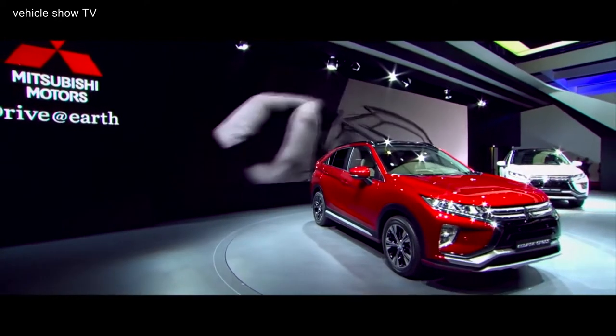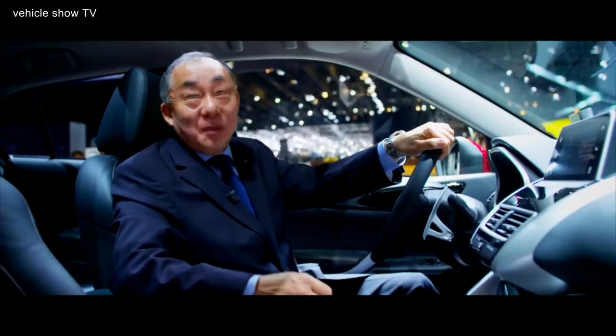For a brand like Mitsubishi with our heritage in SUVs and four-wheel drives, it's absolutely the perfect car for us. We did a lot with designers, engineers, and test drivers. I drive especially off-road cars, many cars.